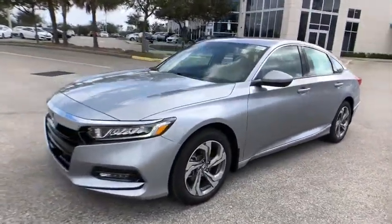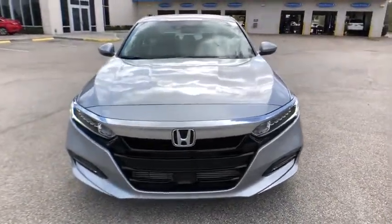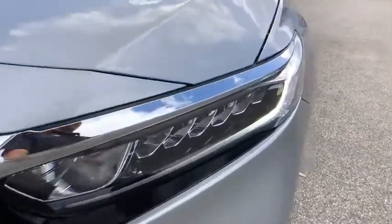Bluetooth. Power steering. Adjustable steering wheel. Four-wheel disc brakes. Aluminum wheels. Keyless start. Cruise control. Floor mats. AM FM stereo radio. Rear defrost. Climate control.